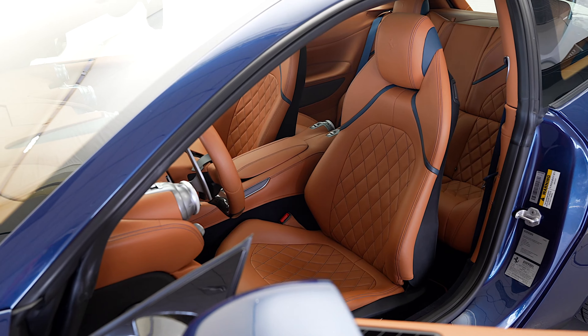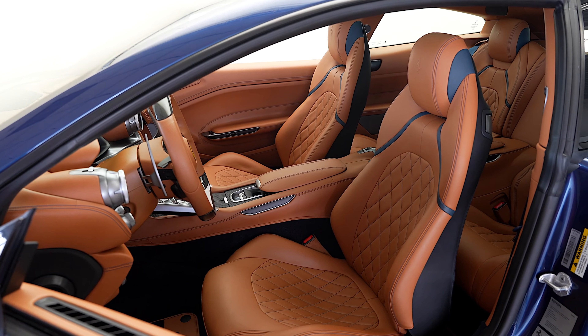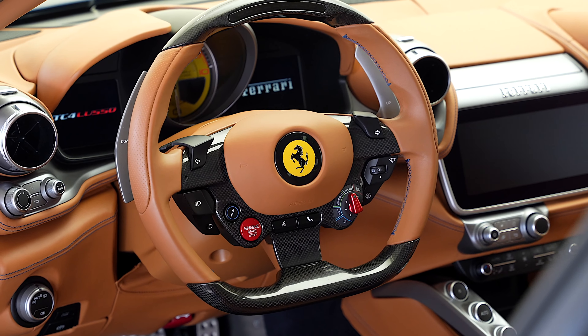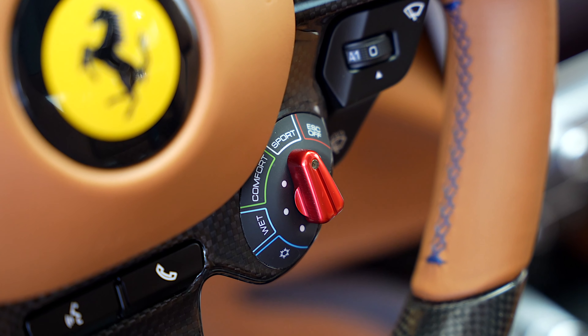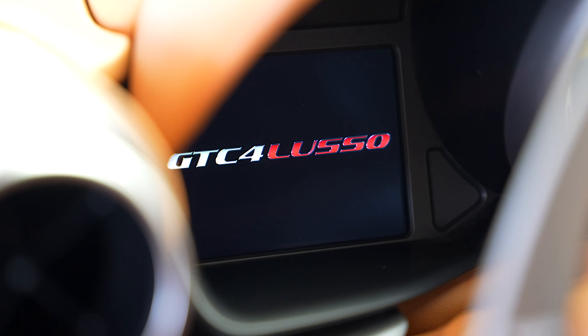Colored special stitching in blue, inner leather inserts in blue medio, leather central tunnel in Cuoio, upper dash in Cuoio, upper part in Cuoio leather, and inner color door panels.